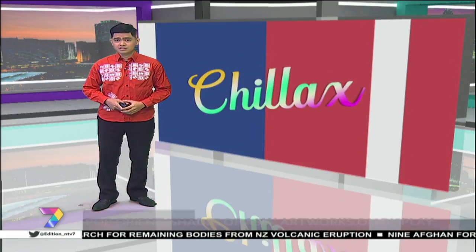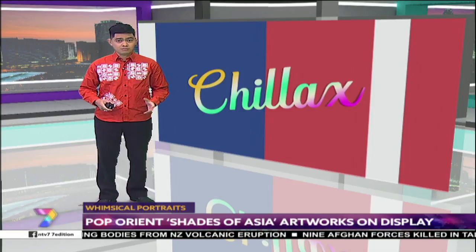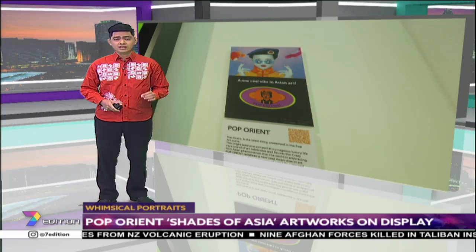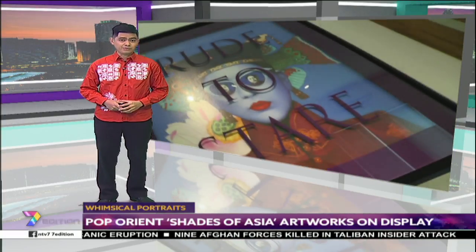Art enthusiasts looking for something to do this weekend may be interested in the Pop-Orient Shades of Asia exhibition. The collection, showcasing brightly colored and whimsically themed Asian portrait paintings, is currently on display at a unique pop art gallery in Petaling Jaya.